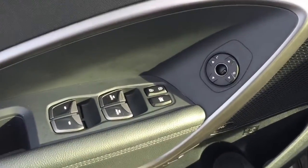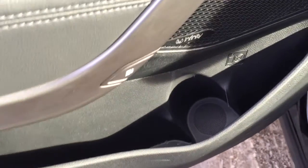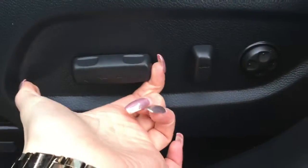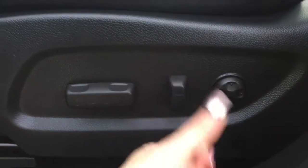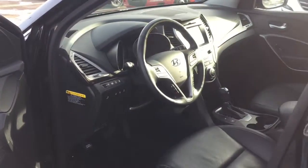On the driver's side door you've got all your power options for locks, windows, and mirrors, as well as some storage space underneath that holds room for your beverage. You've got a power operated driver's seat which makes it super easy to find the most comfortable driving position, and you can also set your most comfortable position making it convenient when switching between drivers.